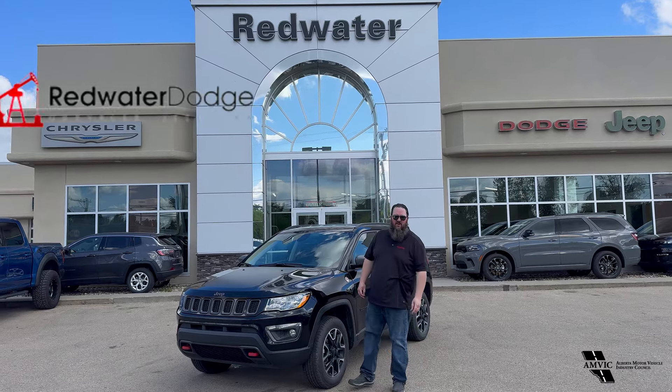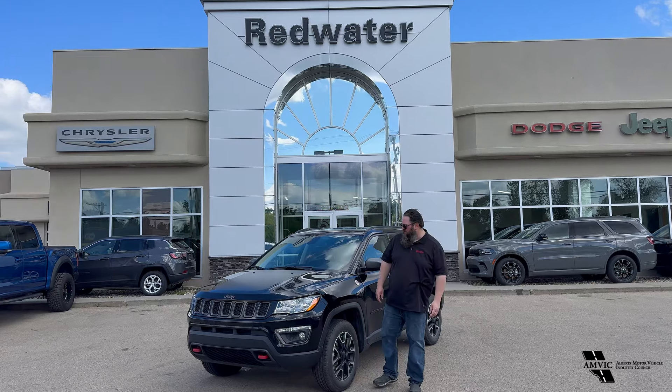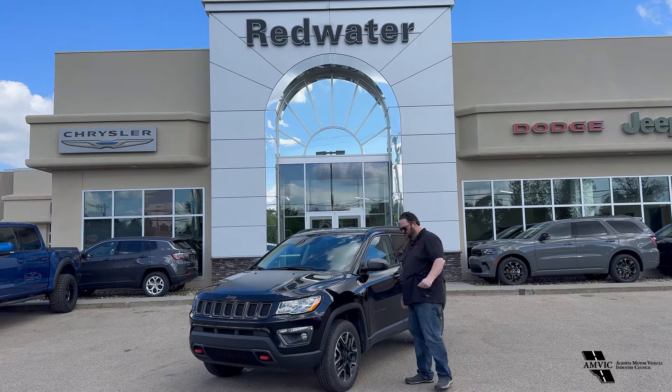Hello folks, Jethro coming to you live from Redwater Dodge, home of the world famous Rig Ready Rams — Rig Ready approved and Rig Ready used — where we're going to turn our used car lot into the biggest in Alberta.